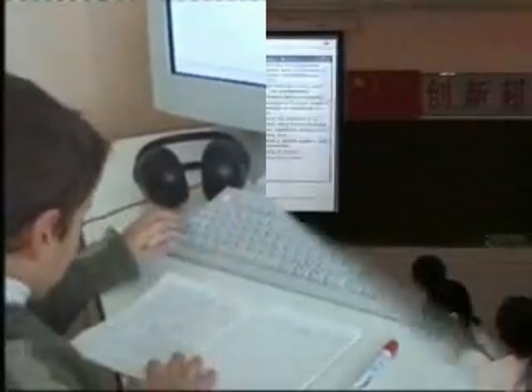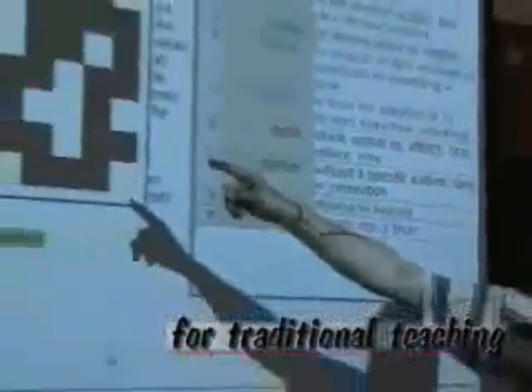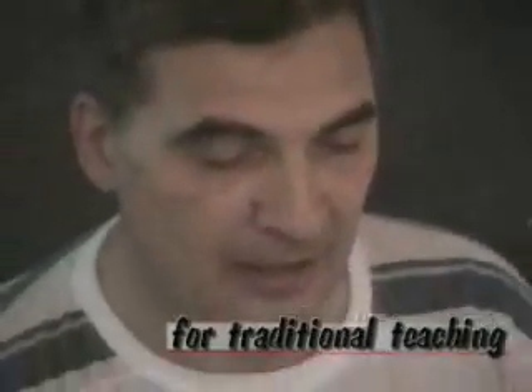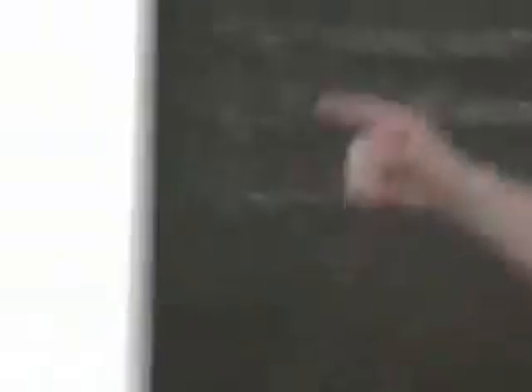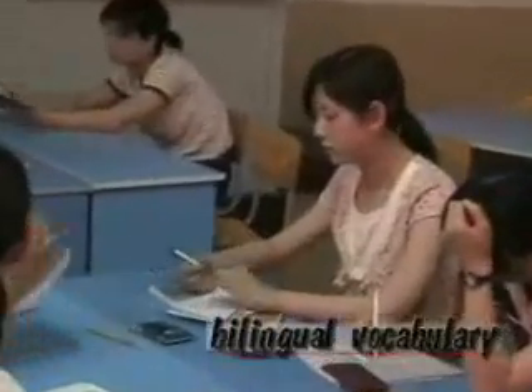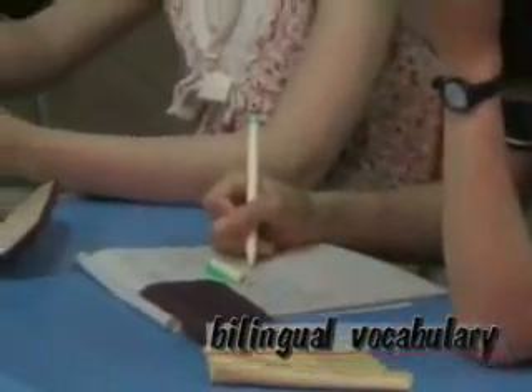In China, the same system works with a projector in a traditional classroom. Each page has its own bilingual vocabulary from English to any other world language, including Chinese and Korean.